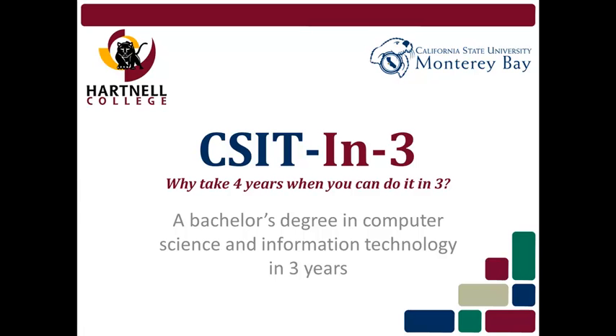CSIT in 3. Why take 4 years when you can do it in 3? CSIT in 3 is your pathway to a bachelor's degree in computer science and information technology in just 3 years. Before we get into the details about the CSIT in 3 program, let's take a look at why you should pursue a career in computer science and information technology.